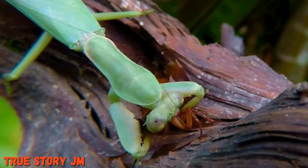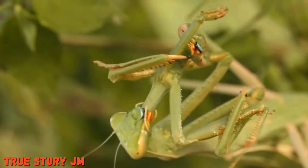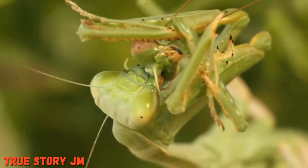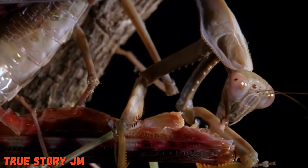They eat moths, crickets, grasshoppers, flies, and other insects, and will even eat others of their own kind. Adult females sometimes eat their mate just after or even during mating. Females regularly lay hundreds of eggs in a small case, and nymphs hatch looking much like tiny versions of their parents.